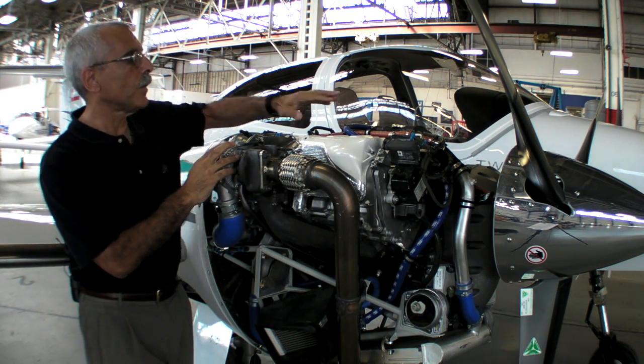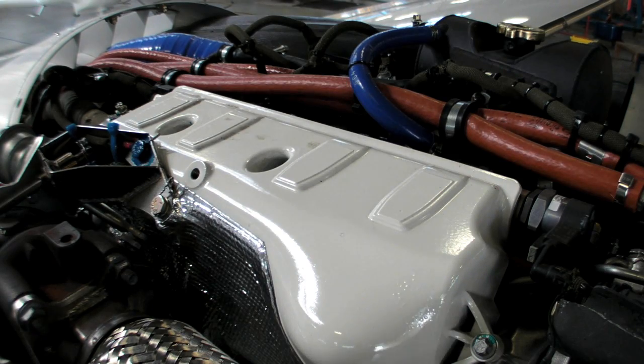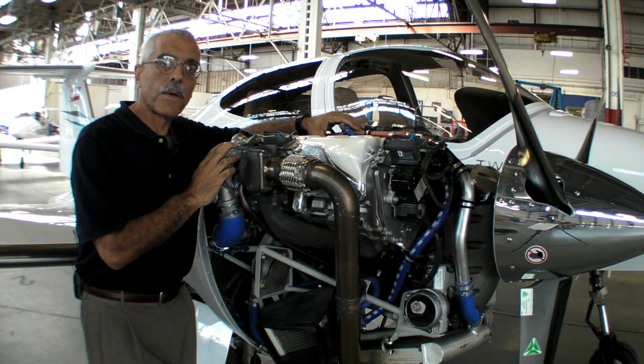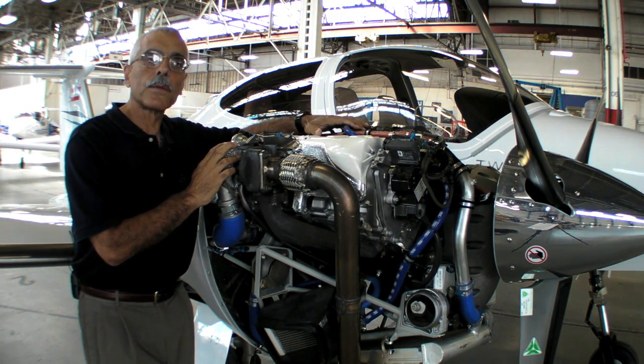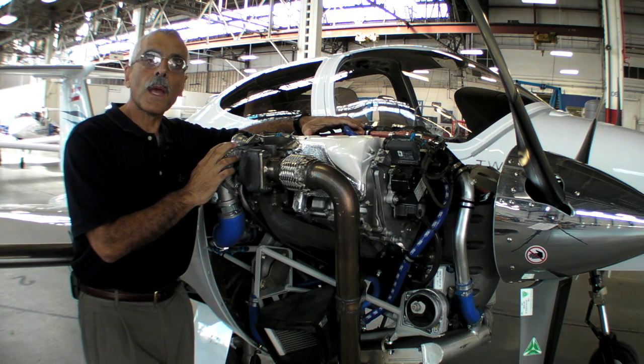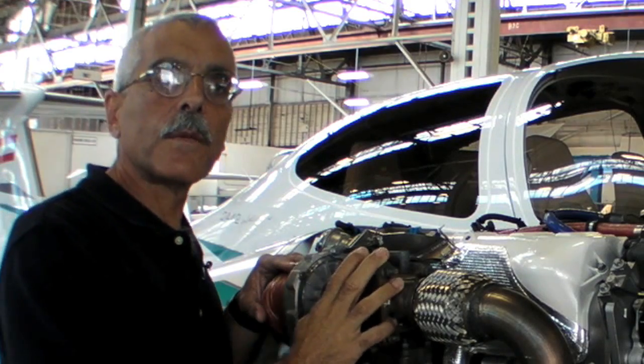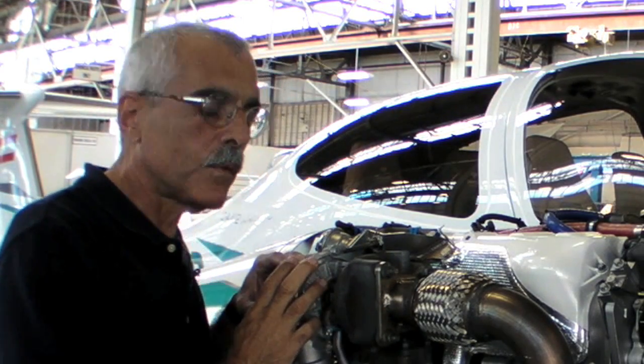As with the Thielert engines, the head has dual overhead cams operated by roller levers. These aren't modified much, if at all — they come directly from Mercedes and are bolted right on to the AE300, which gives Austro a cost and durability advantage. In adapting the Mercedes design for aircraft use, Austro did make some changes.